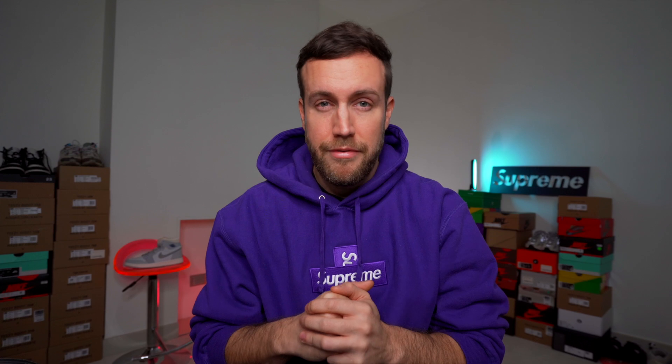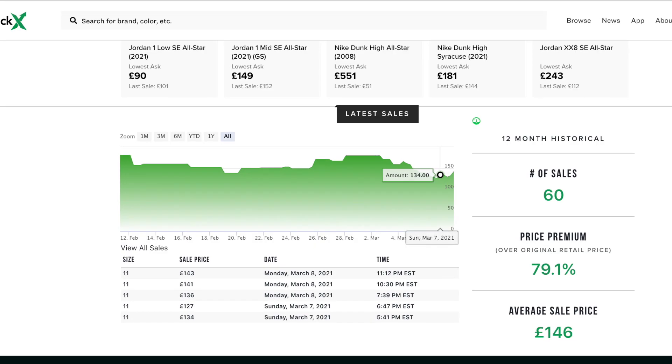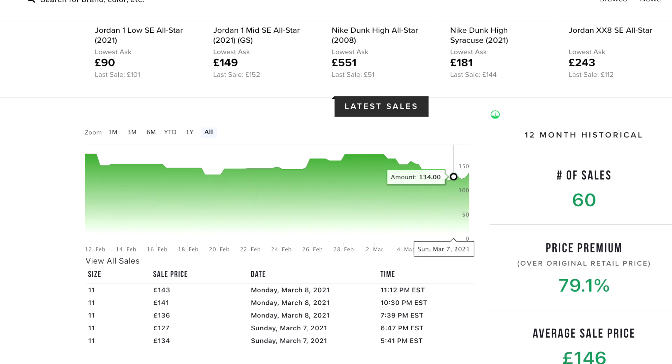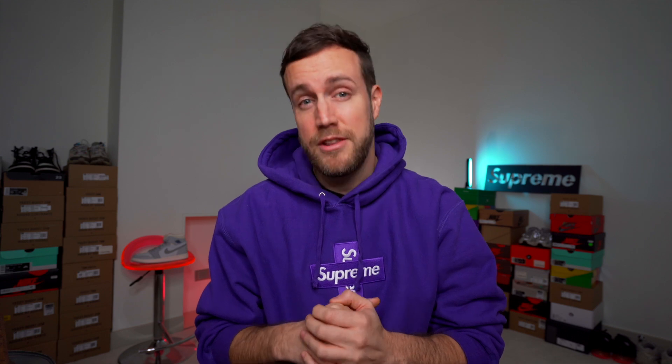The money sizes for this sneaker seem to be the 7, 7.5, 9.5, and 10. The 10 does seem to be the golden size — it's the size you're going to make the most return on if you're able to cop at retail. The sneaker is averaging around £134 on the pre-sale market, which isn't a huge markup. It's around 40%, so it's a relatively low amount of return.